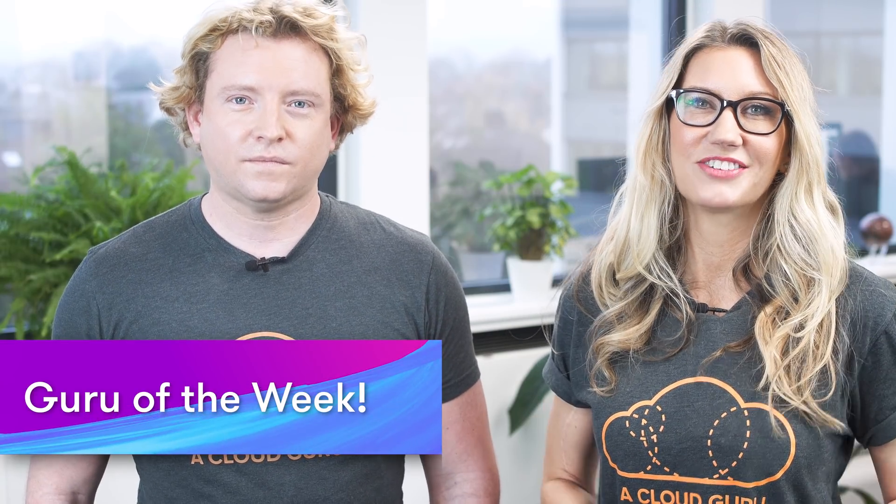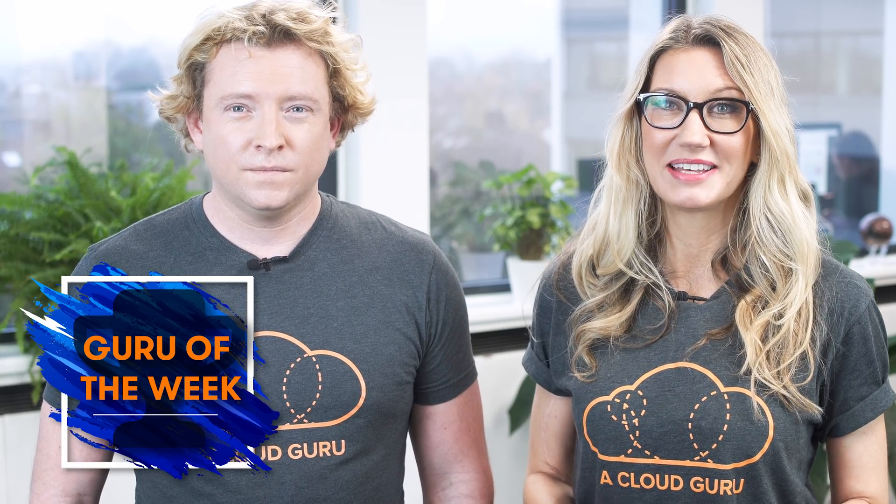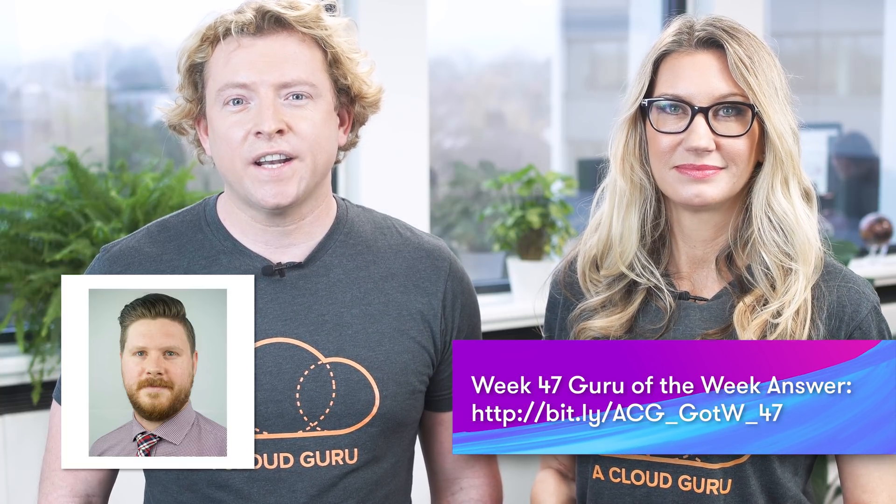Onto Guru of the Week — the correct answer this week was B and lots of you got it right. But the person with the best answer is Simon McKinnon. Simon is a developer at MLC Life Insurance in Melbourne, so congratulations to Simon. There's an A Cloud Guru t-shirt, sticker, and hand-signed card on the way to you in the post. You're also in the draw to win a free ticket to re:Invent for 2019.